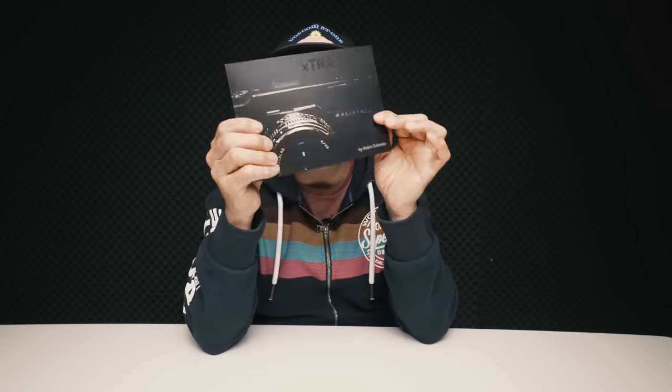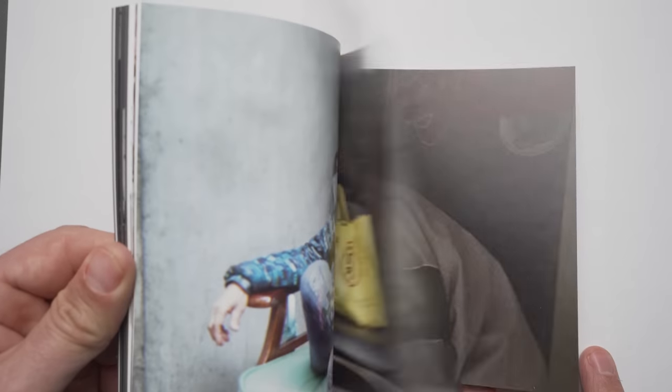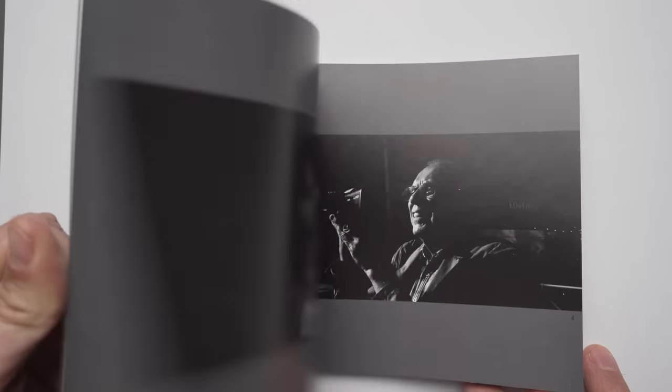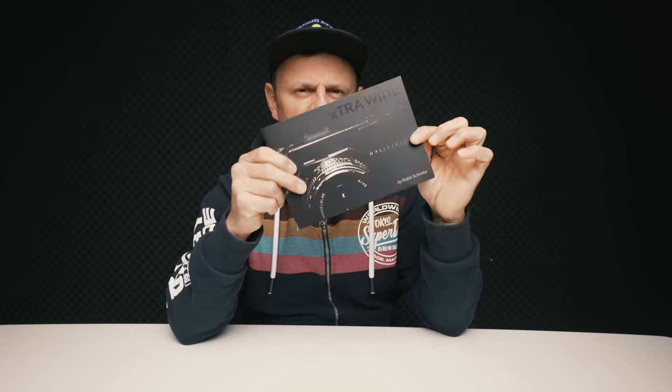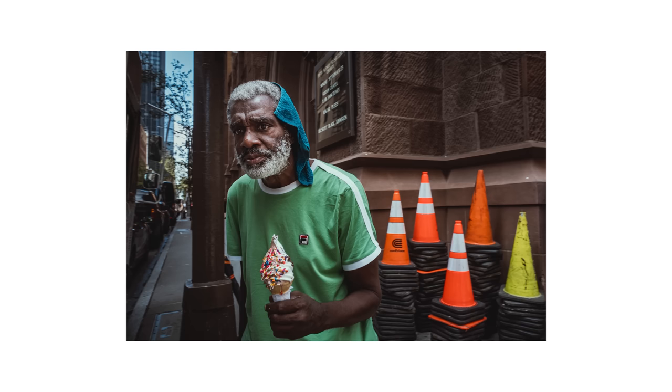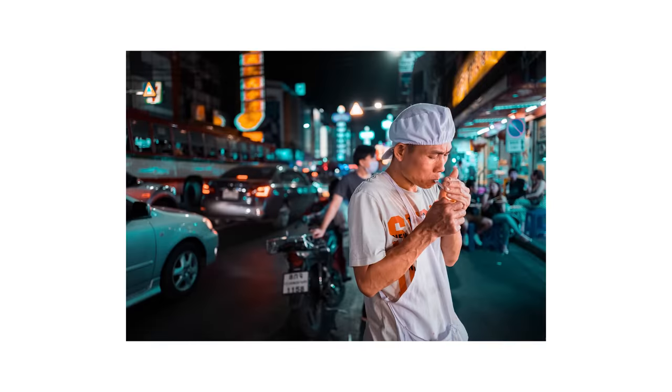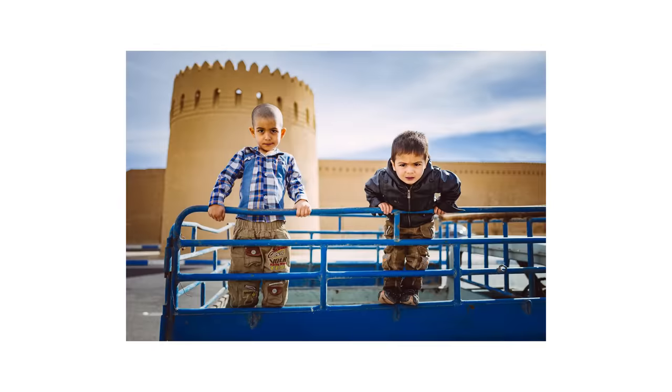Hello guys, welcome back to the channel. Before we get started, if you want to support the channel you can pick up one of my zines with tons of photos from all around the world — pick one up until they are gone. And if you're using a digital camera, you can pick up my color profiles for Lightroom which make it really easy to edit photos. Usually it takes me around 10 seconds to edit one of my photos. All the links are in the description box below.